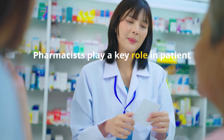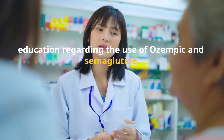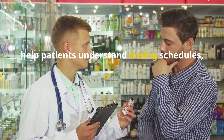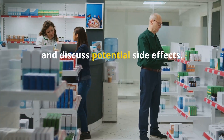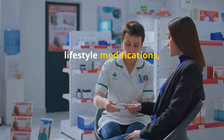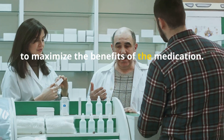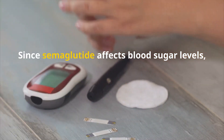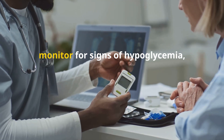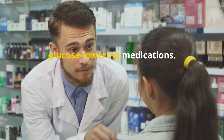Pharmacists play a key role in patient education regarding the use of Ozempic and semaglutide. They provide instructions on proper injection techniques, help patients understand dosing schedules, and discuss potential side effects. Pharmacists also counsel patients on lifestyle modifications, such as diet and exercise, to maximize the benefits of the medication. Since semaglutide affects blood sugar levels, pharmacists may advise patients on how to monitor for signs of hypoglycemia, particularly if they are taking other glucose-lowering medications.